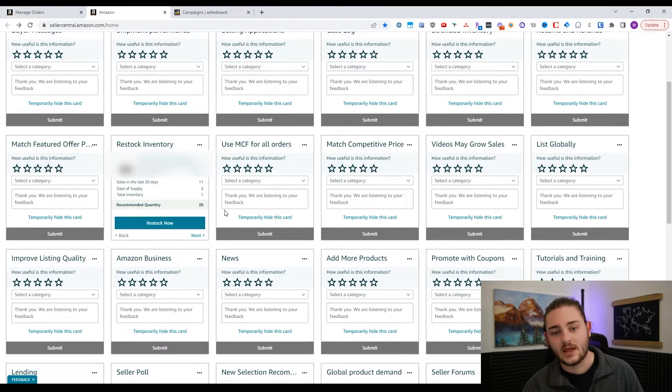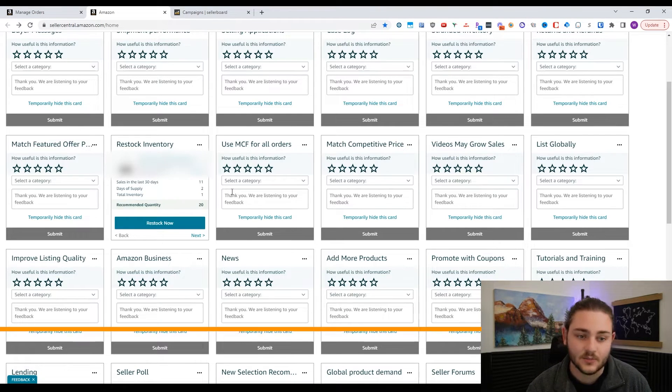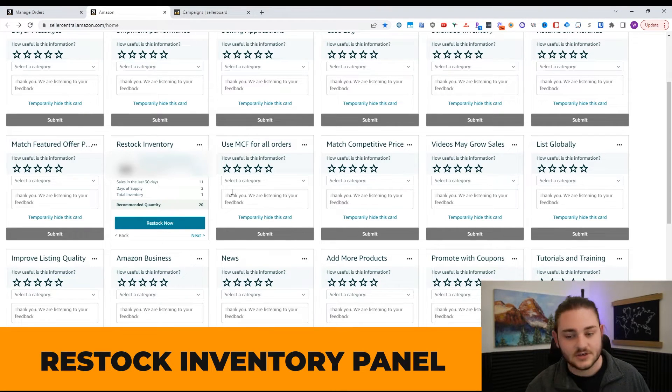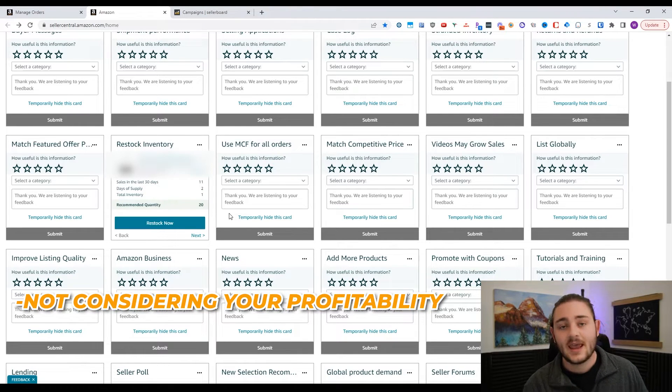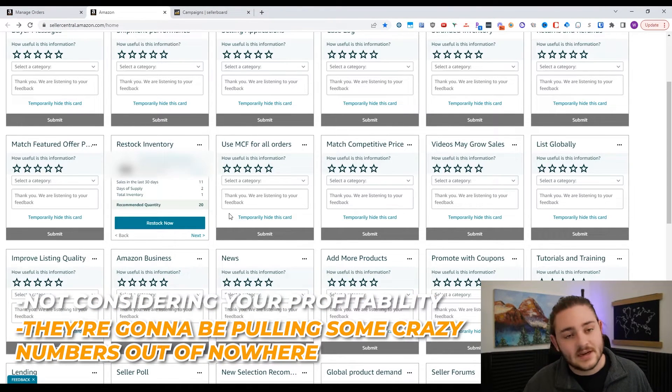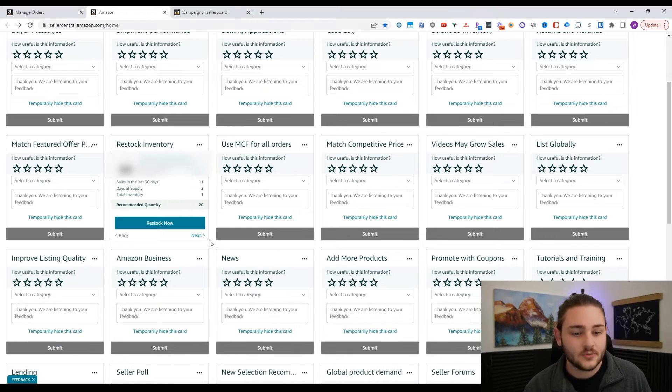Another thing people like to rely on is the restock inventory panel on Seller Central — there's also a restock inventory report within Seller Central. But Amazon is incentivized to make more sales and doesn't care about your margins. Amazon wants you to sell more stuff on their platform; even if it's breakeven, they still make their fees. So a lot of times on these restocking reports, number one they're not considering your profitability, and number two they're going to be pulling some crazy numbers out of nowhere.